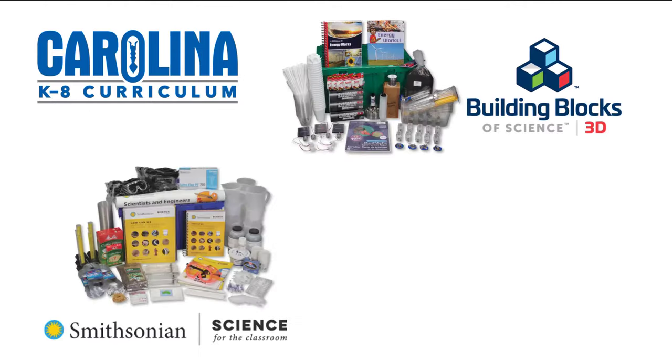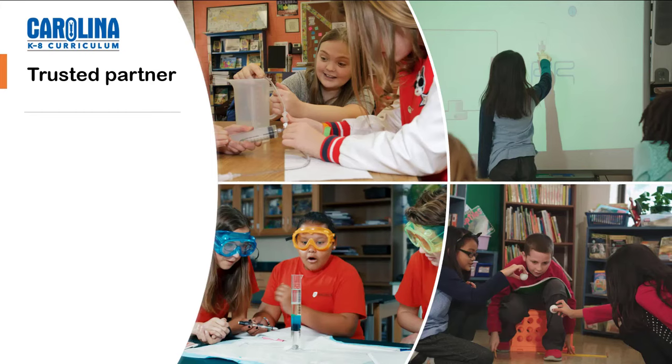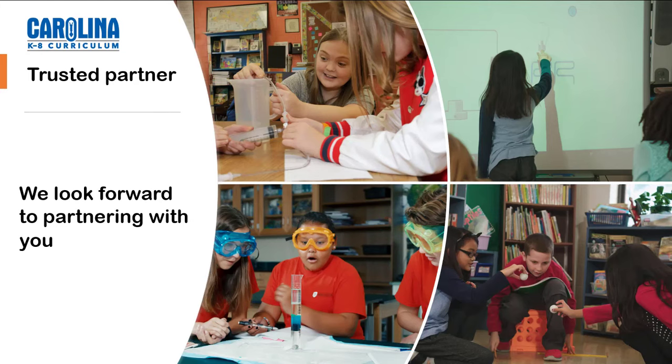Carolina Curriculum — we're not just any publisher or supplier. We're your trusted partner in providing the most engaging and effective science instruction. We look forward to partnering with you.